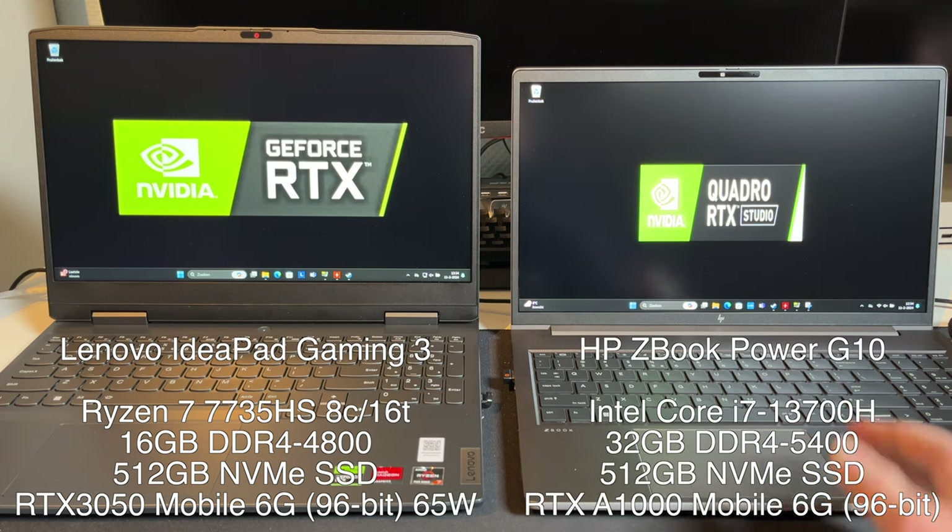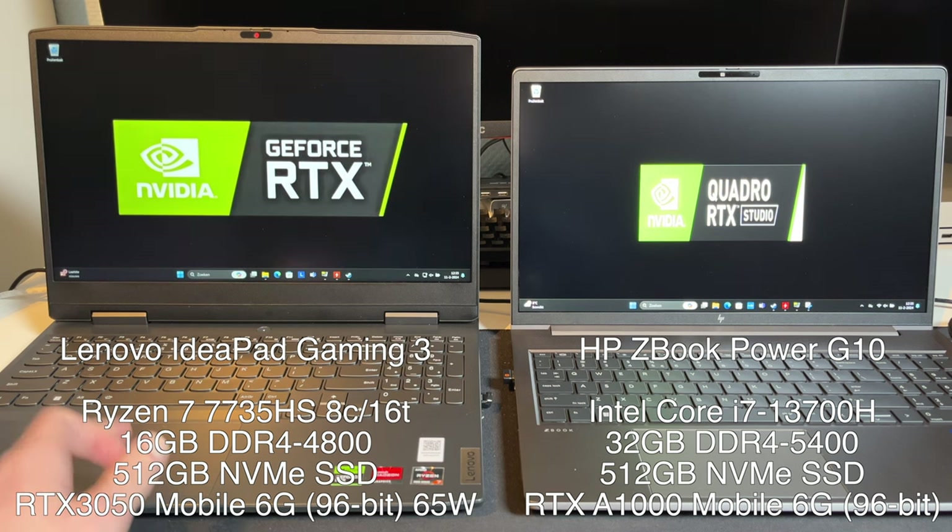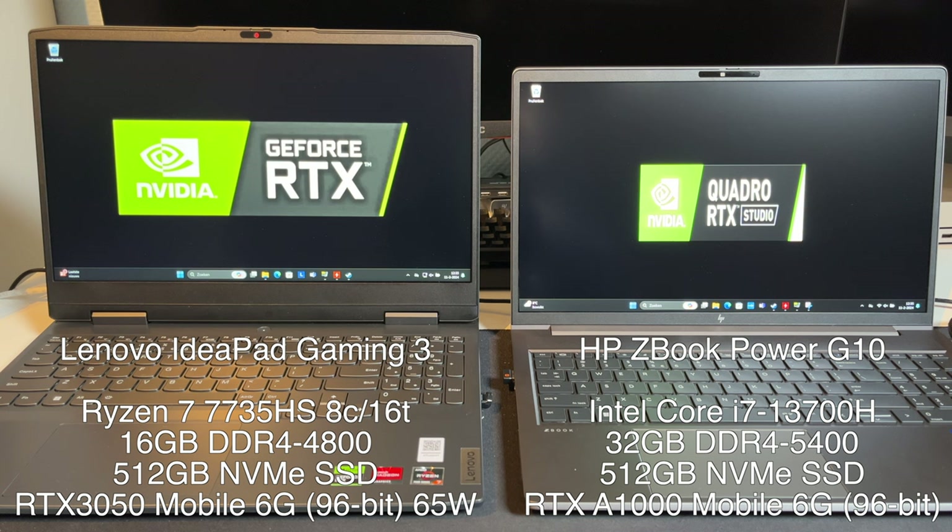The ZBook on the right has a Raptor Lake Intel Core i7-13700H, which has 14 cores and 20 threads, with a turbo clock of up to 5 GHz — again, more than powerful enough. The GPU in this is the Ampere RTX A1000 6GB laptop GPU, and it has pretty much the same specs as the RTX 3050 mobile. Both have the full 2560 CUDA cores, the same 6GB of GDDR6 RAM, very similar pixel fill rates, overall performance levels, memory bandwidth, and a 96-bit memory bus.